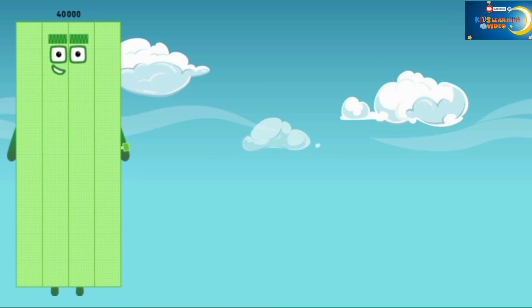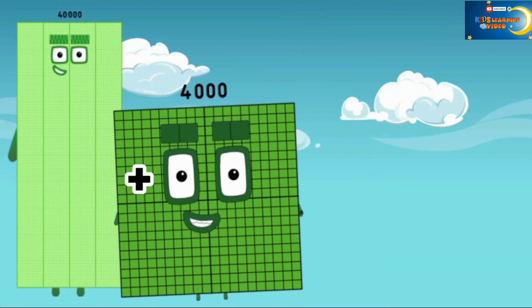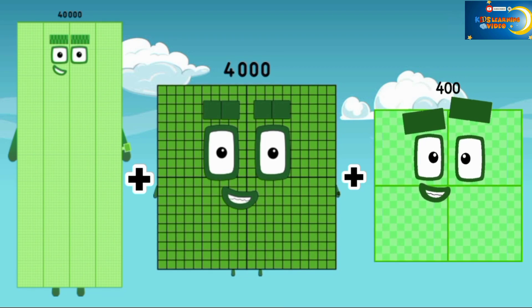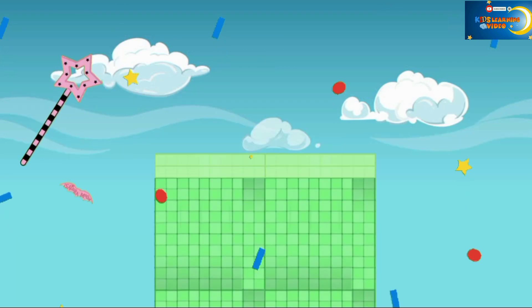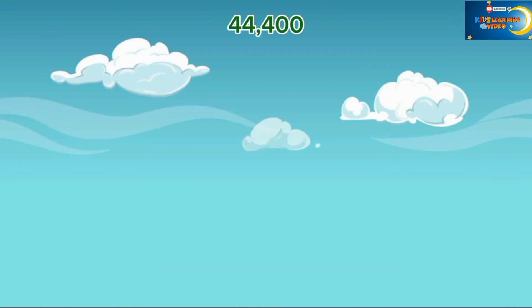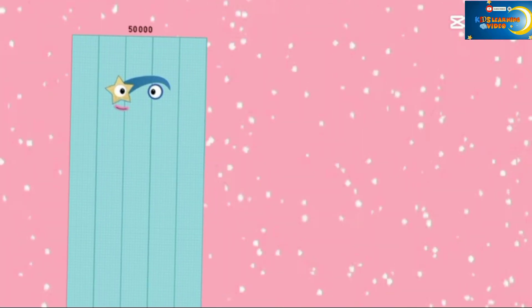40,000 plus 4,000 plus 400 is equal to 44,400. The next,